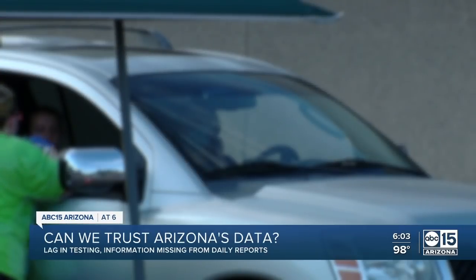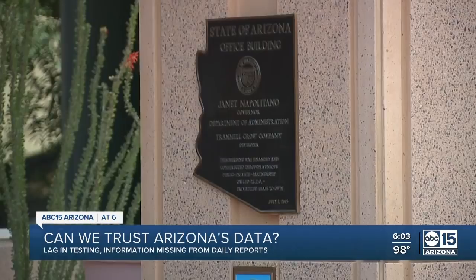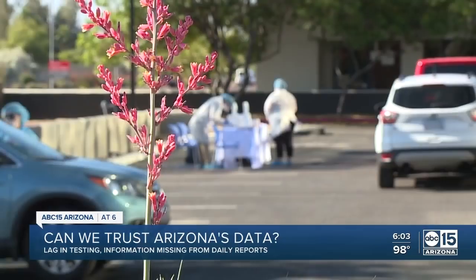But the data is only as good as what's being reported. The state trusts labs and hospitals to self-report their information. ABC 15 found at least 30,000 to 45,000 tests are likely backlogged, with tests going back nearly two weeks.